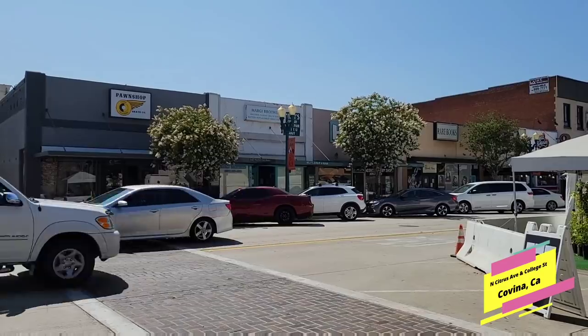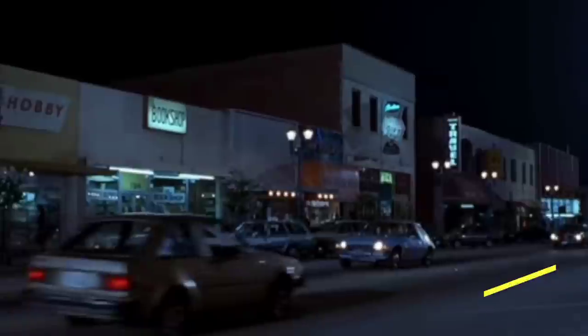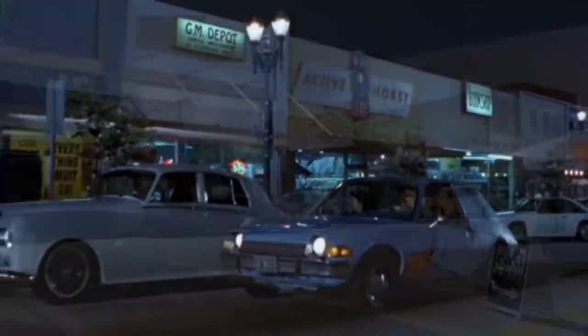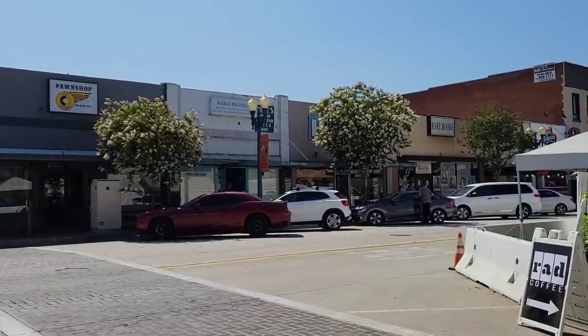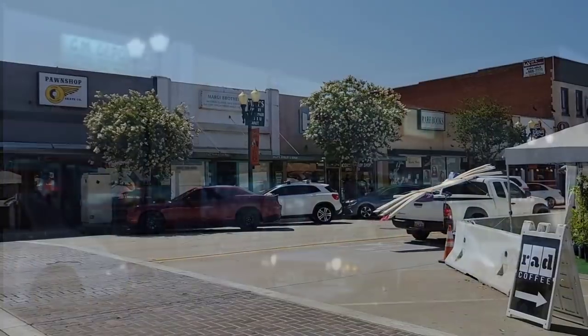We come back to this intersection one more time — this is where they pull up next to the car and do the Grey Poupon joke. All these buildings right here look pretty much just like they did in the movie. Notice this one right here with the white bars connected to the awning, and the building next door is still a hobby shop — it just has a different name.